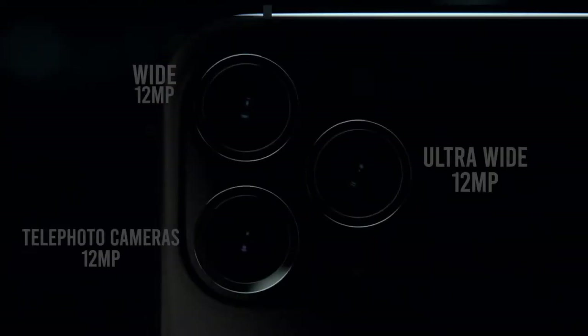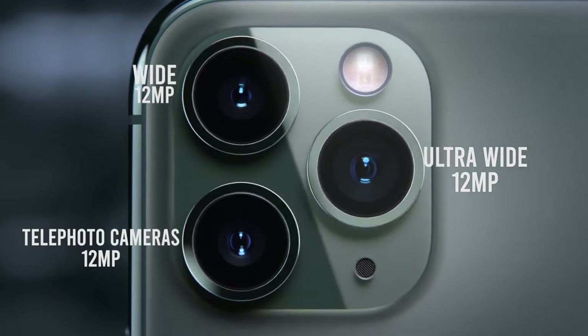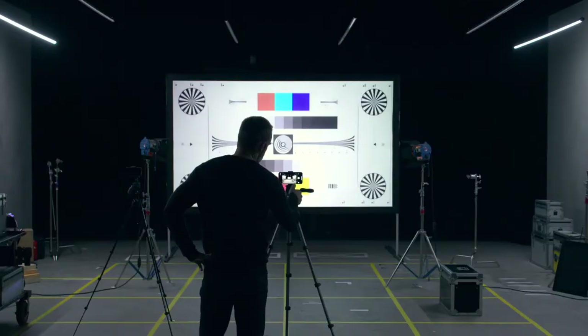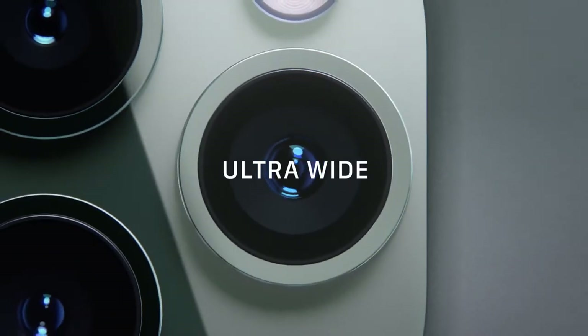The triple camera system combines cutting edge technology with the extraordinary ease of iPhone. The redesigned camera interface complements the new hardware with a more immersive and intuitive experience. Telephoto, wide, and new ultra-wide cameras.